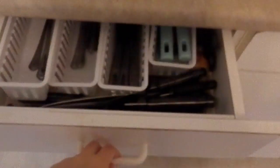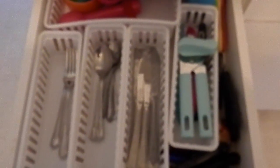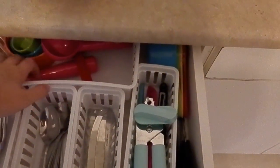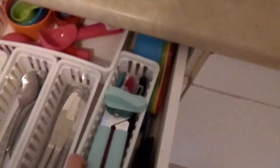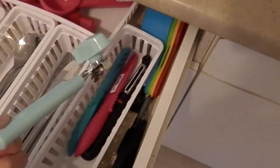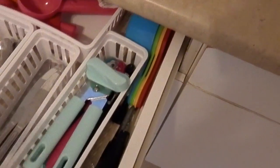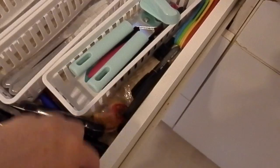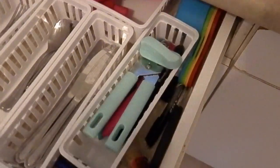I'll show you guys quickly what's in the drawers. This drawer is packed full — it has forks, spoons, and knives, plus an ice cream scoop, measuring cups, can opener, some knives and a peeler, more measuring cups, a bunch of big knives, a fortune cookie, kitchen shears, and some dry erase markers and stuff. Very full drawer.